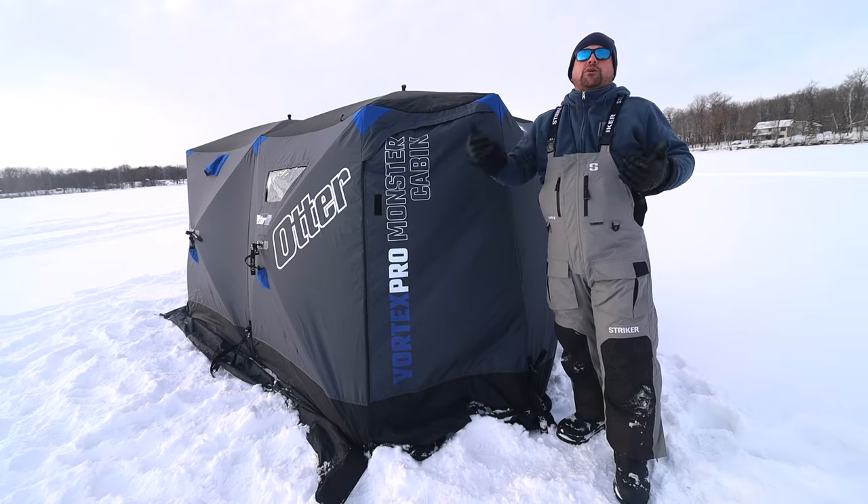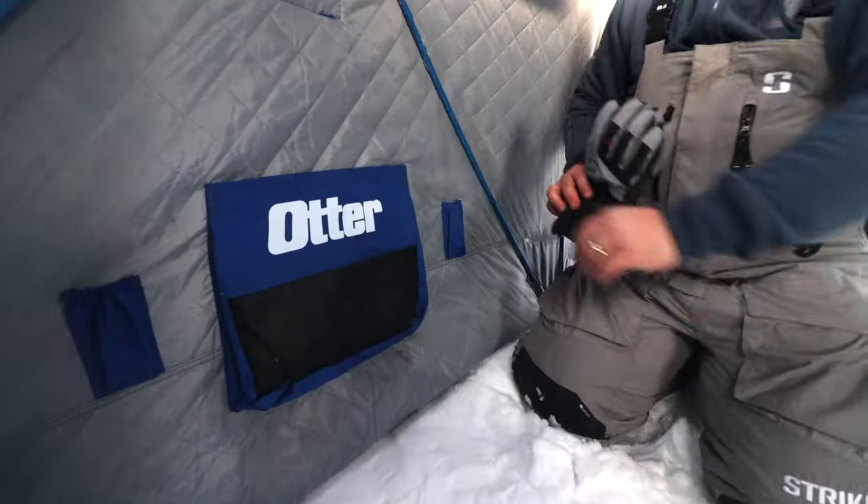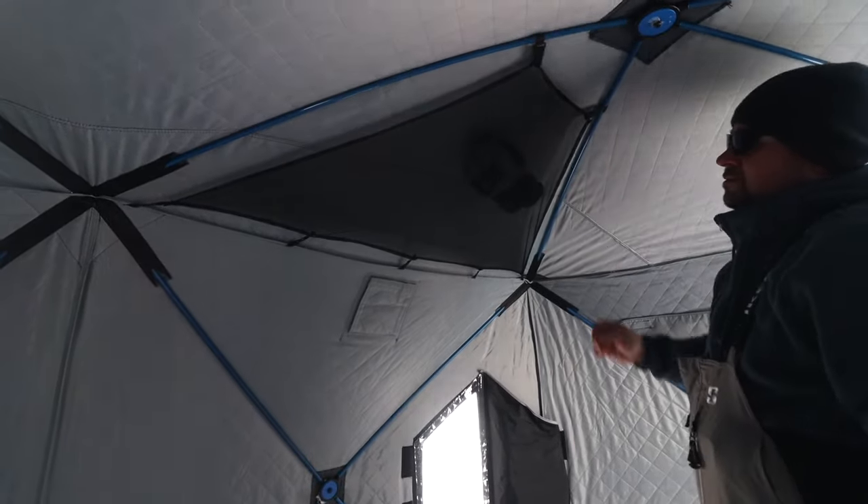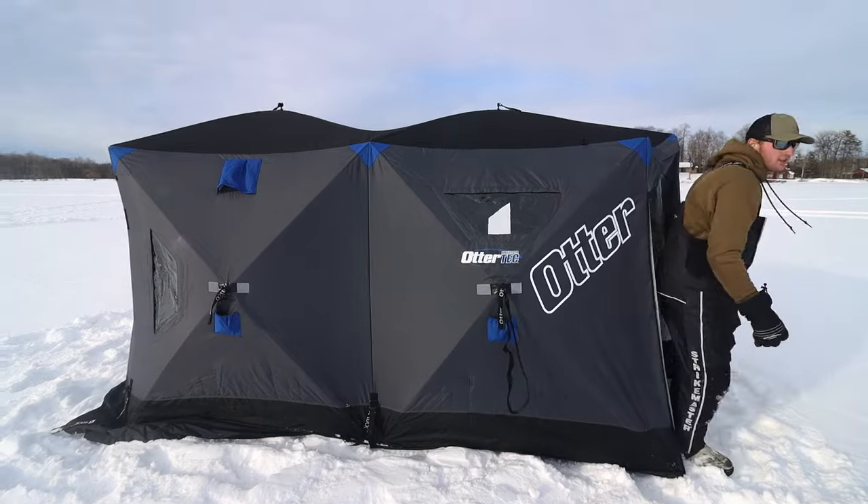Whether you're ice camping or on a trip with the family, it's a wonderful new addition to the Otter family. Again, it's the Vortex Pro Monster Cabin. For more information, go to otteroutdoors.com.